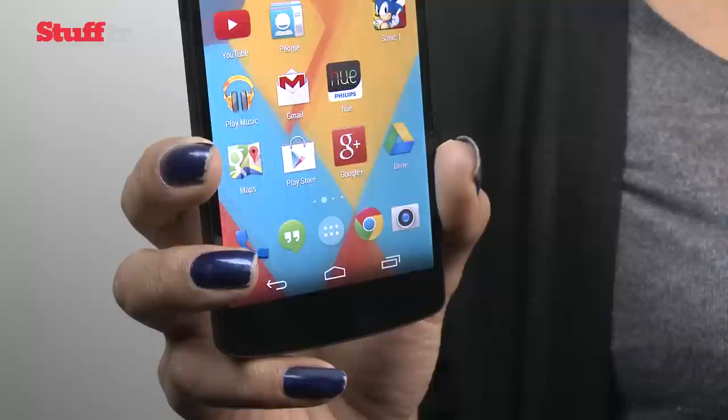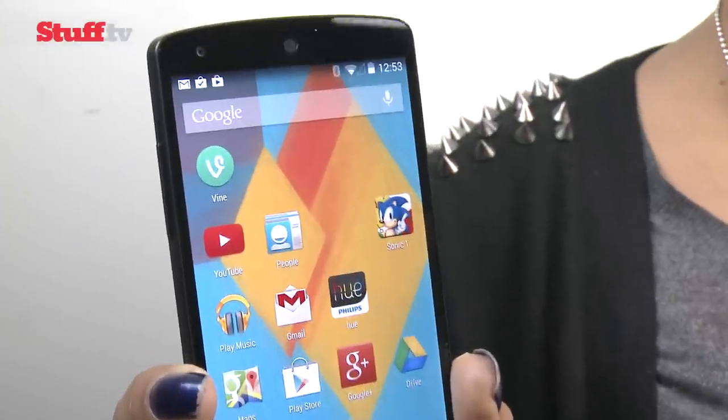The Nexus 5 certainly lives up to the hype, but despite being utterly invaded by Google's services, the best of Google doesn't necessarily make for the best smartphone. As impressively spec'd as the Nexus 5 is, it's still one killer camera and beefy battery away from total domination. That said, it's the best smartphone if you're on a budget.